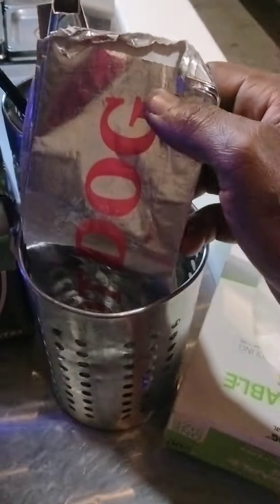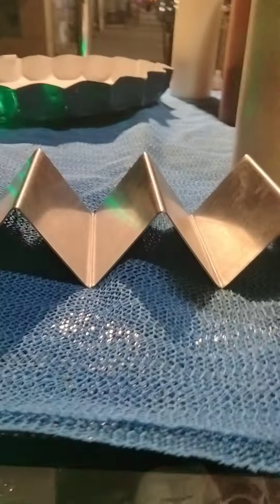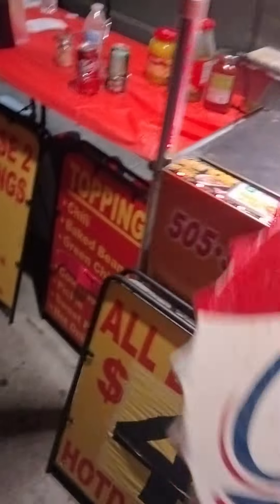Got my hot dog bags, my runners — I gotta put this sign up, probably right here.